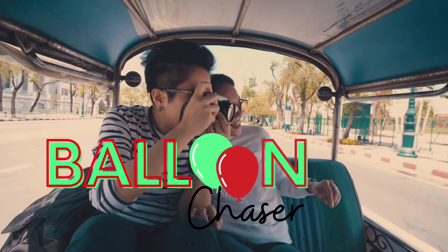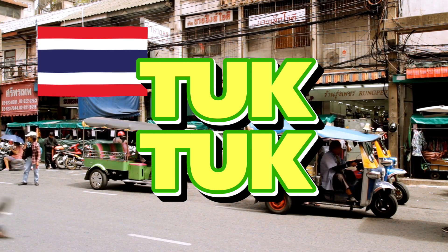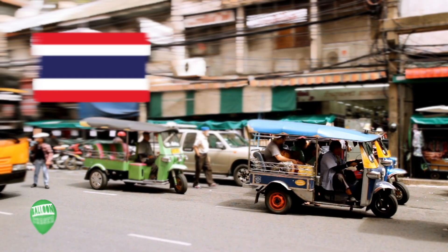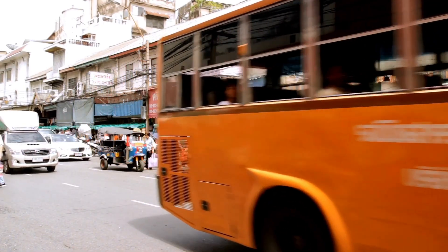One of the most iconic symbols of Thailand must be the tuk-tuk. They're part and parcel of the city. But did you know that as a foreigner, you could actually drive your own tuk-tuk?